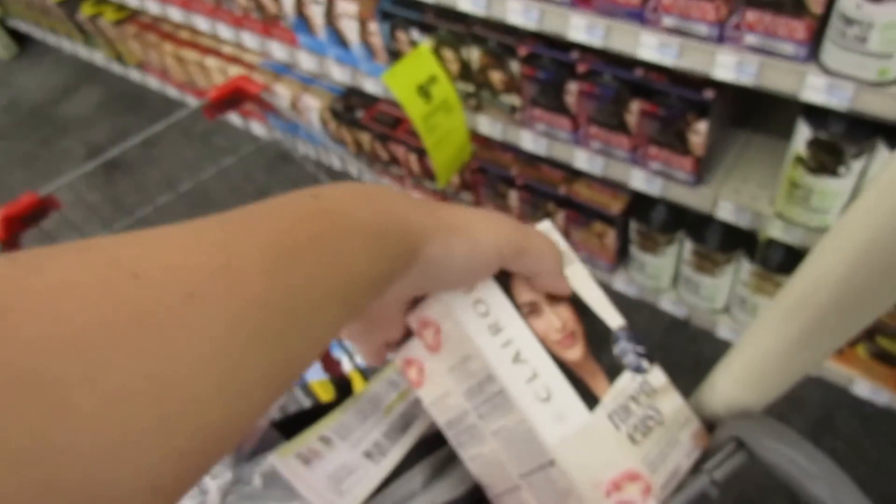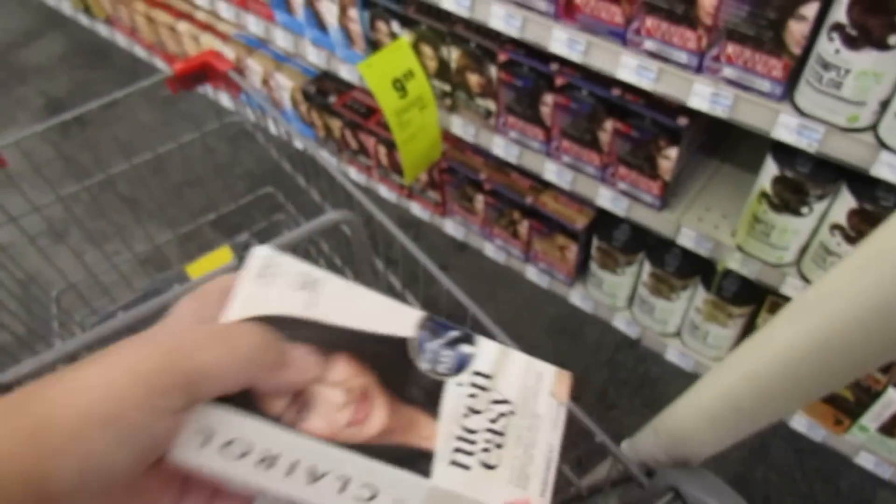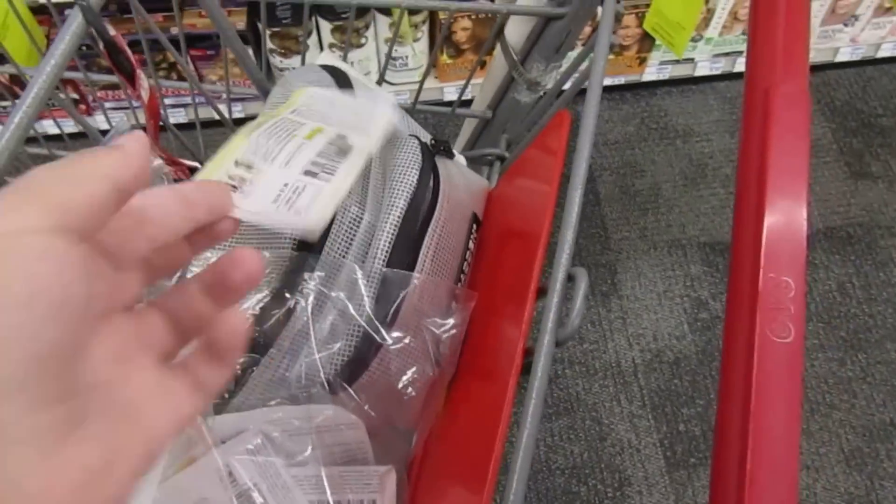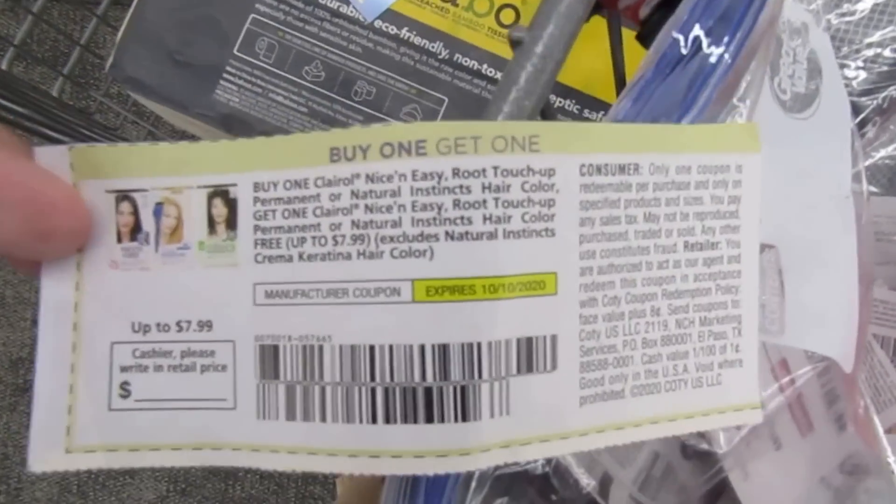I've been waiting for a good deal on this hair dye. We've been having some good ones on the Revlon but my sister likes this one better. If you guys have this coupon — I'll put on screen which insert it comes out of — you can do this deal.